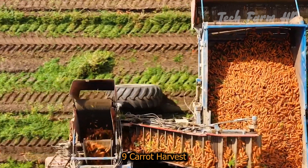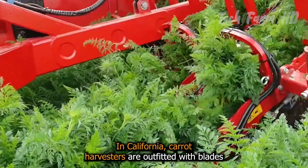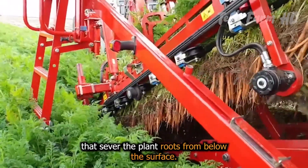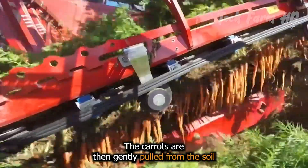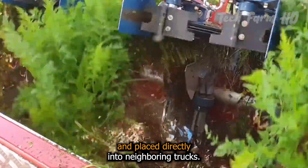Carrot Harvest. In California, carrot harvesters are outfitted with blades that sever the plant roots from below the surface. The carrots are then gently pulled from the soil and placed directly into neighboring trucks.